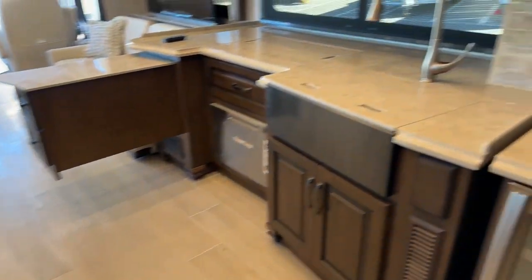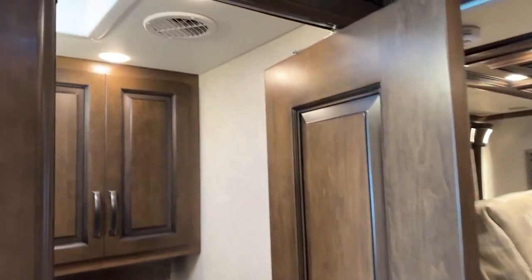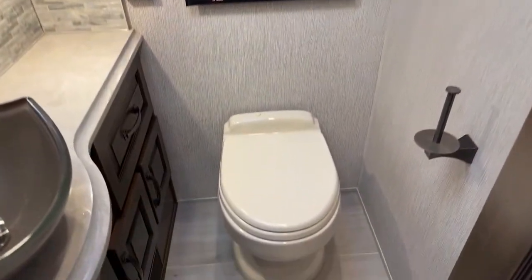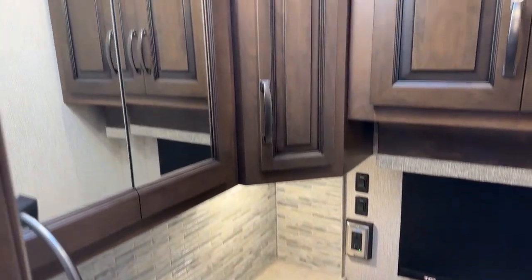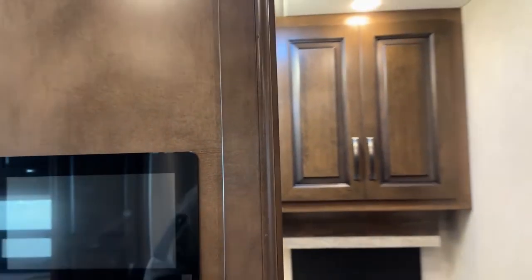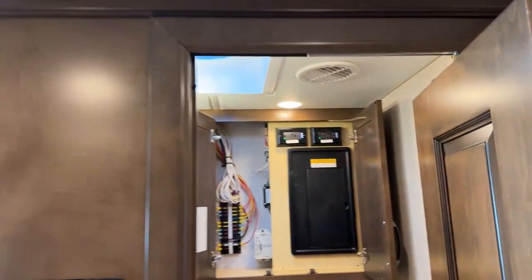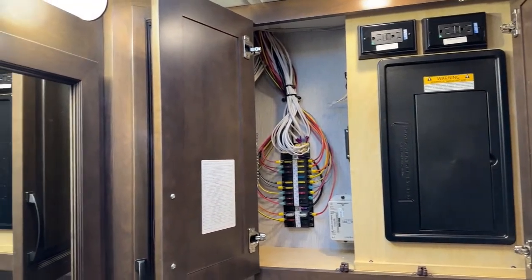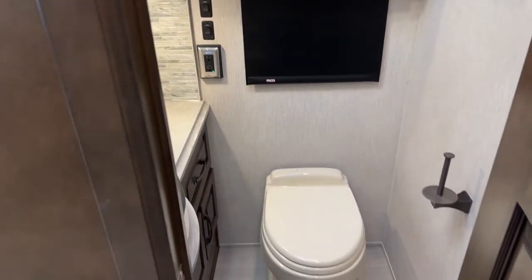I almost passed up the half bath. This is a half bath — you've got a medicine cabinet in there and some good storage. It's also where your house breakers and house fuses are all located in the cabinet directly above the toilet. Good counter space and good storage in that room.